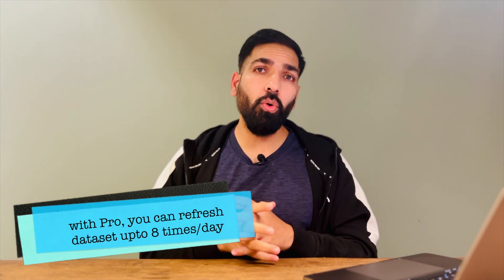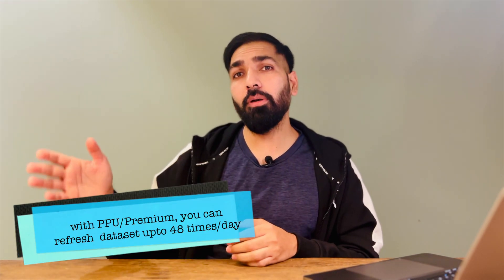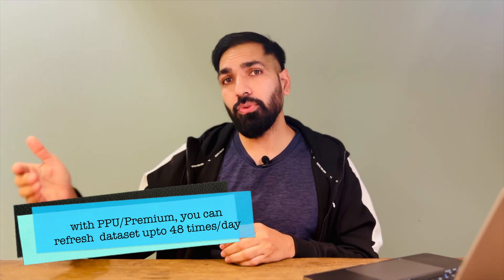Point number four is data refresh. You need to consider how many times a day your data is refreshed at the source. With Microsoft Power BI Pro, you get 8 refreshes per day, which is quite significant. With Premium Per User and Premium, you can refresh your dataset up to 48 times a day — that means every 30 minutes. But do you really need that? Ask yourself that question.